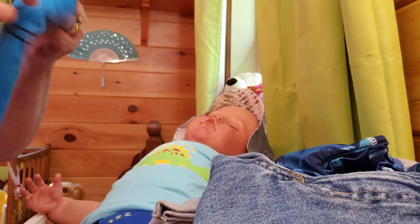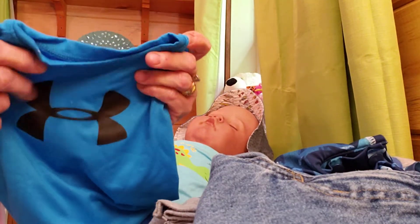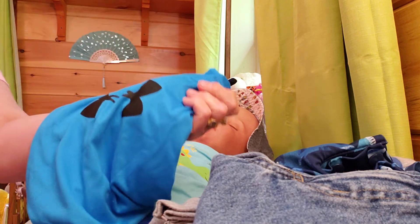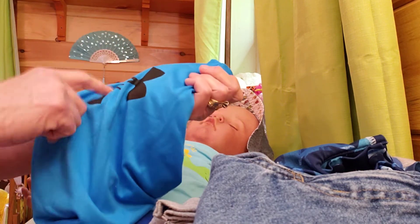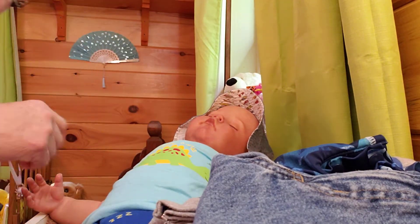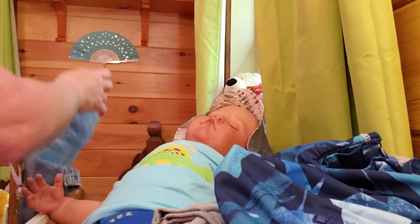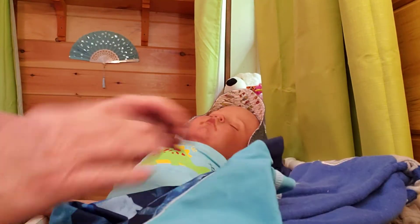He also has this shirt — it's just a real thin material, 24 months, in a beautiful blue. And with that he has some jeans going home with him. These are Faded Glory jeans. And I've got a bunch of jeans in here for him.